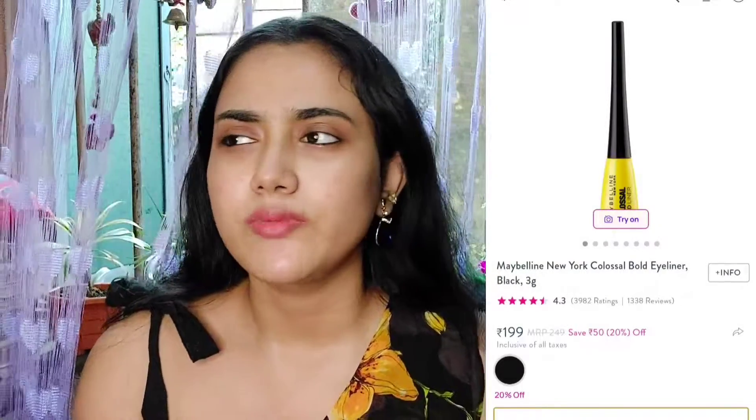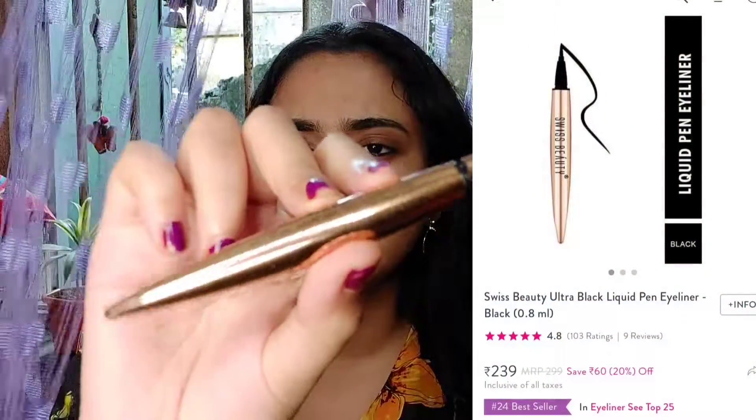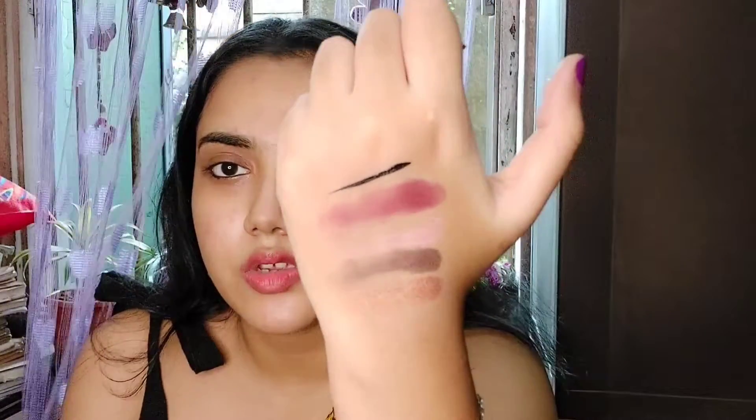Now I'm going to talk about eyeliner. Maybelline's yellow packaging eyeliner is a cult favorite for me — it will cost around 209 rupees. The next eyeliner I recommend is from Swiss Beauty. This is the Swiss Beauty eyeliner which costs around 210-215 rupees. Let me show you a swatch — it gives a nice black color. The tip is also very good; you can draw thin or thick liner depending on what you want.